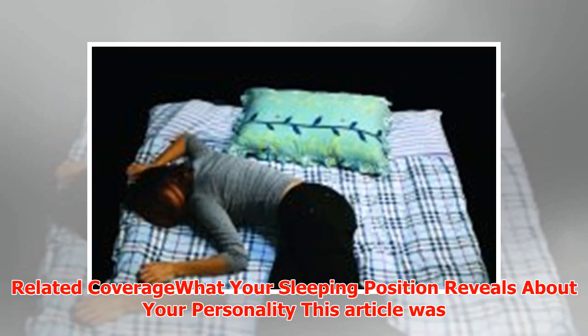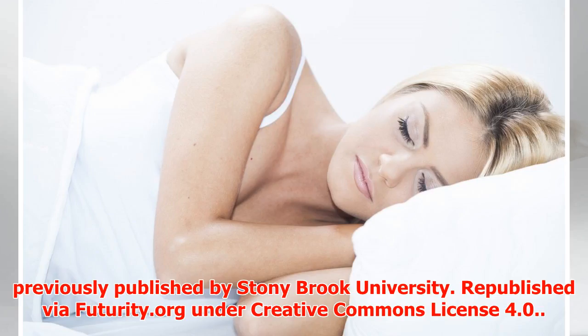Other researchers from Stony Brook, the University of Rochester, and New York University are co-authors of the study. This article was previously published by Stony Brook University and republished via futurity.org under Creative Commons license 4.0.